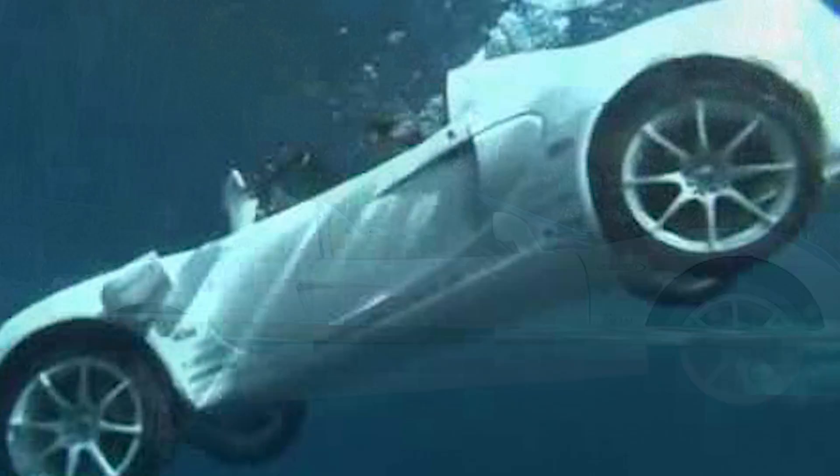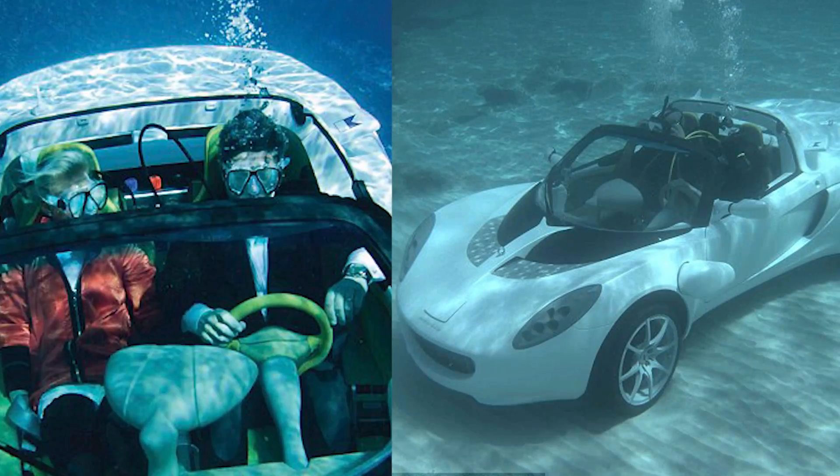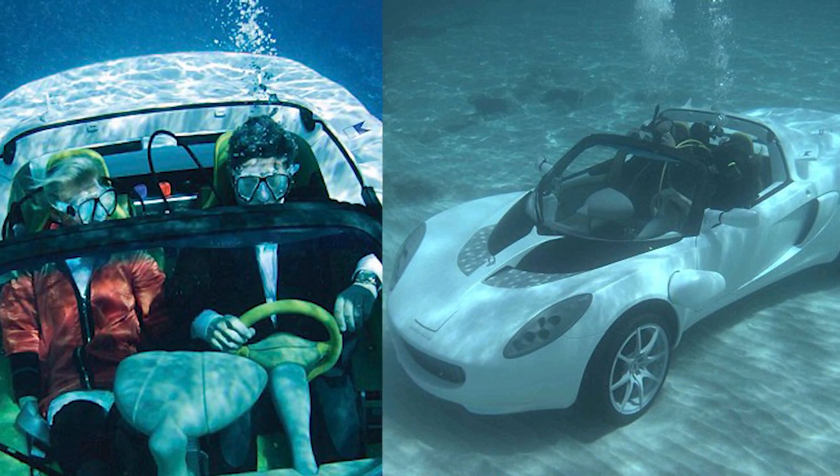This is an all-electric vehicle which uses three motors that allow it to drive along the bottom of the water. Instead of hitting deer, if you're driving this, you've got to watch out for hitting sharks or other underwater creatures. It has room for one other adventurous occupant and breathing masks are needed to be equipped.